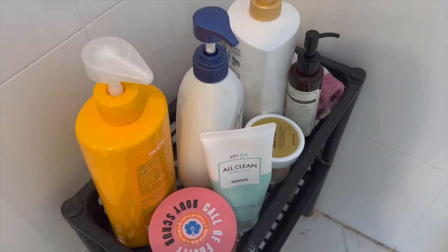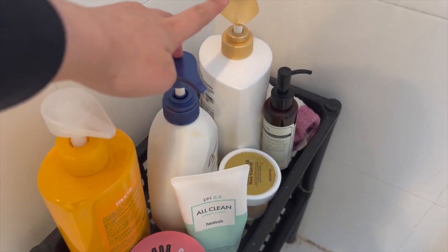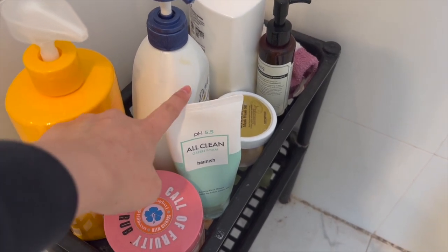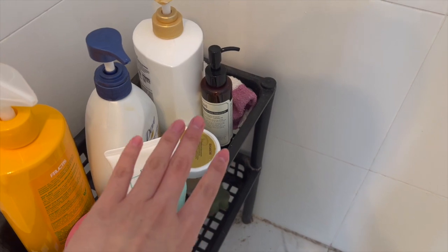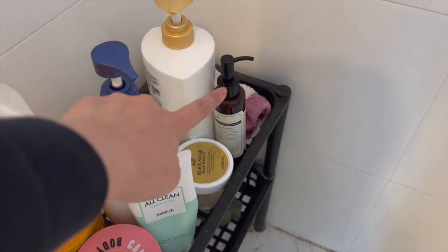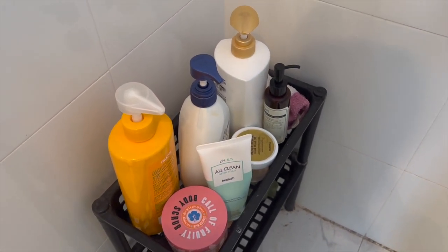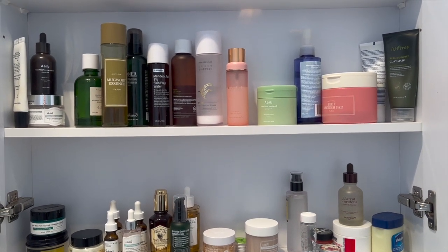On the side I have my bathroom stuff. In the shower I have my conditioner, body wash, and shampoo, my body scrub, my cleanser, a face exfoliator, and my oil cleanser. Very minimal and I want to keep it that way.